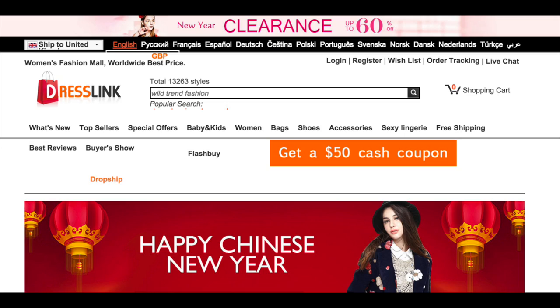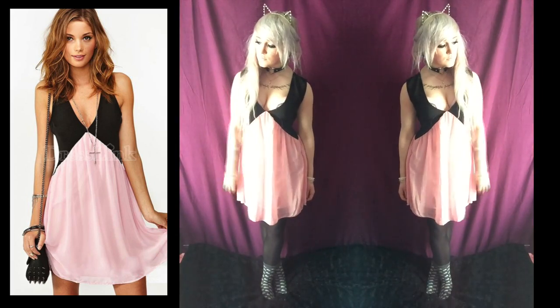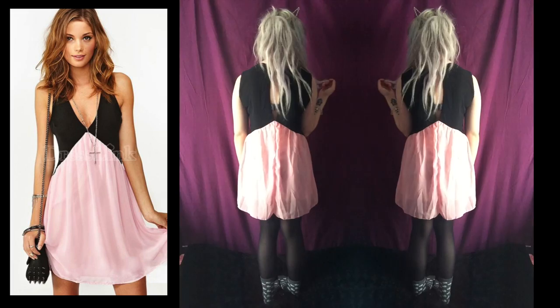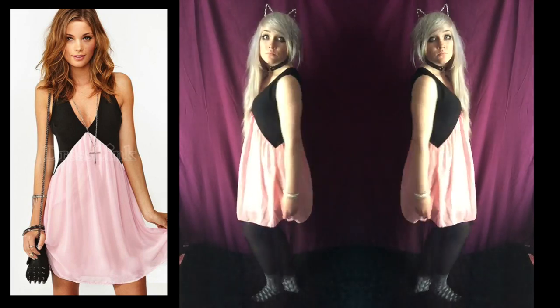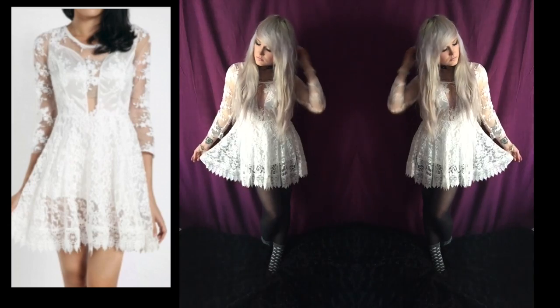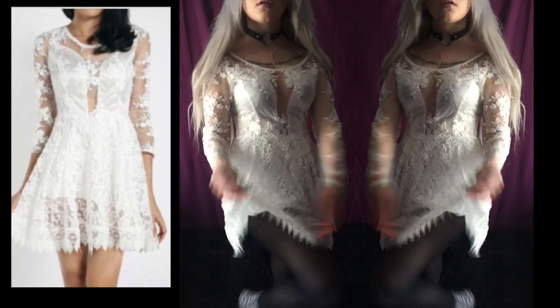These next few items were from dresslink.com. I really like this dress — I got it for the summer but it's kind of a bit showy. This dress was £3.37. Now this dress I love, love, love. It was £7.74.